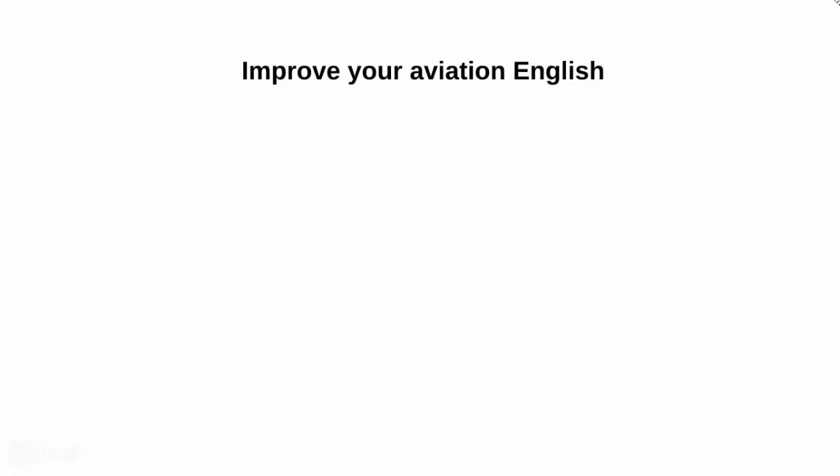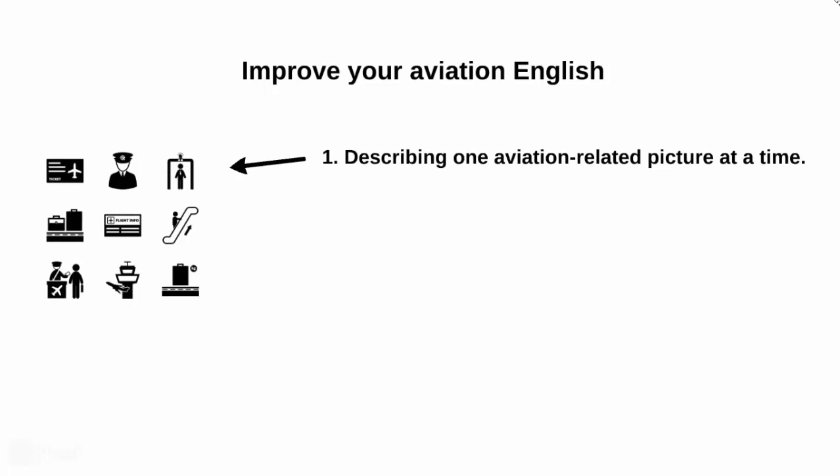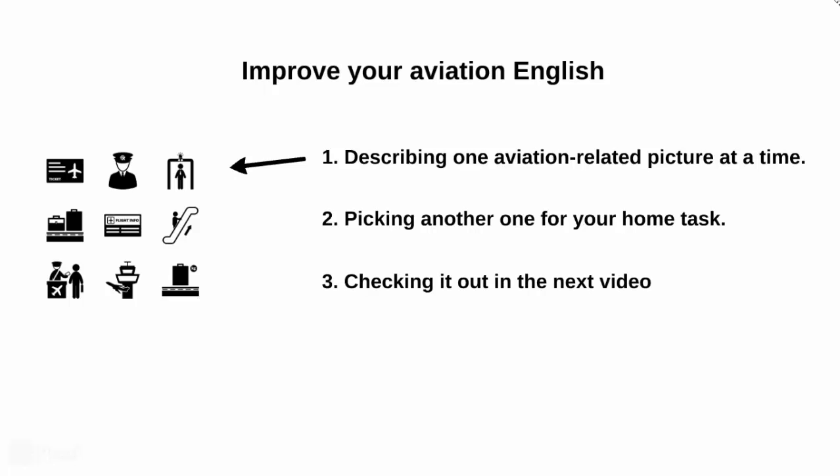We are going to be arranging these videos in a pretty simple way. We will be taking one aviation-related picture at a time and describe it. At the end of each video, we will unveil another picture for your home task, which will be described in the next episode.